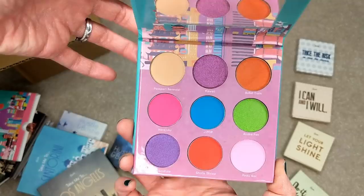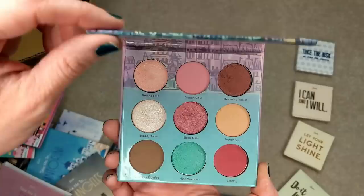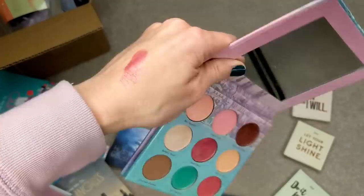Just really, really pretty. And then this one is Take Me to Tokyo — a really bright, fun palette as well. And then here's Take Me to Paris, which is the last one. These colors kind of remind me of ice cream or macaroons, they're just so pretty. So let's go ahead and swatch a couple of these shades so you can see what the pigmentation is like.